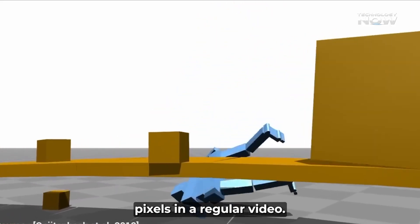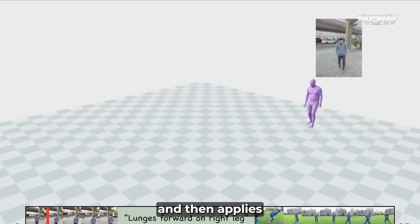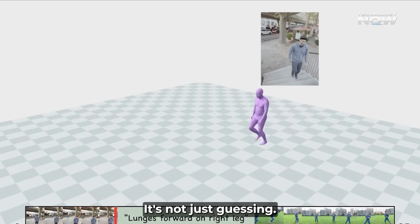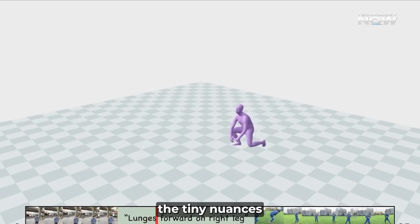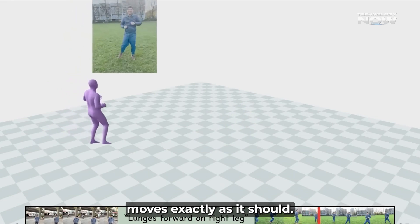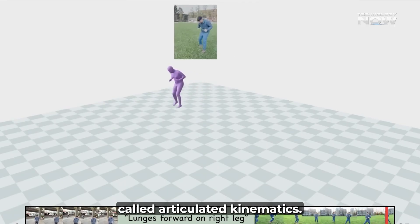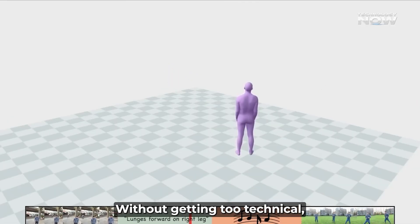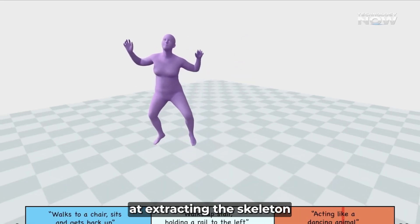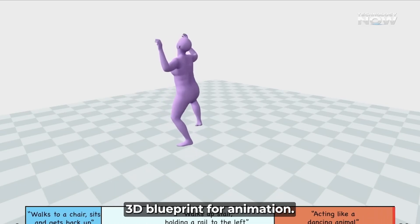Genmo looks at the pixels in a regular video, figures out how a human is moving in that video, and then applies those exact, detailed movements to a digital character. It's not just guessing — it's understanding the tiny nuances of human movement, making sure every joint and limb moves exactly as it should. This breakthrough is thanks to a clever technique called Articulated Kinematics Distillation, which means the AI is incredibly good at extracting skeleton and movement information from a flat video and turning it into a detailed 3D blueprint for animation.